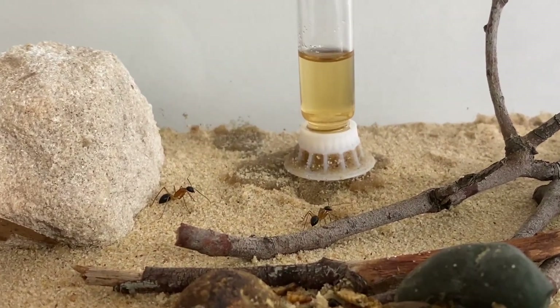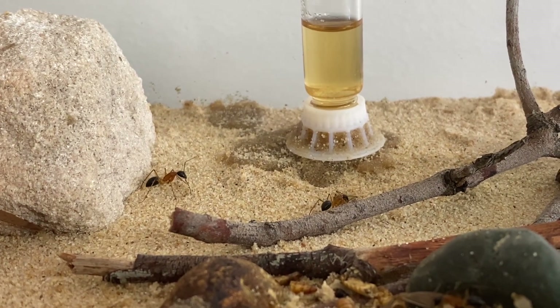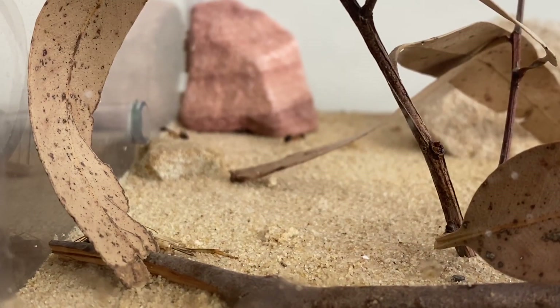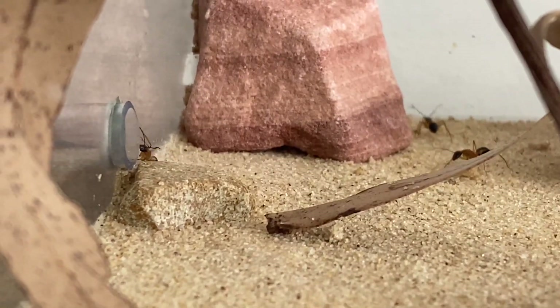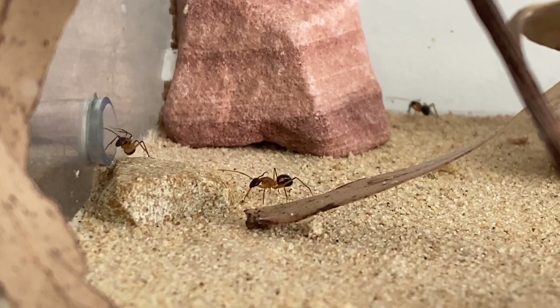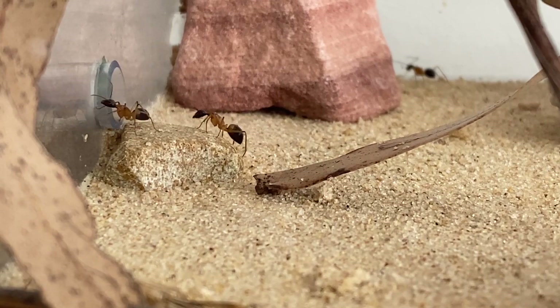This particular species generally comes out around dusk, but that's generally when they get a bit more active outside as well. Here we can see a couple of workers just busy around the nest entrance, patrolling around there.